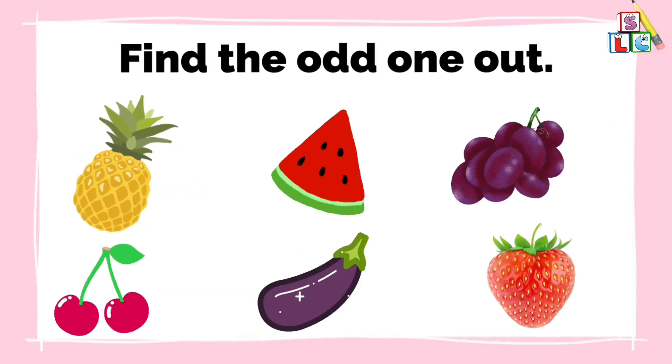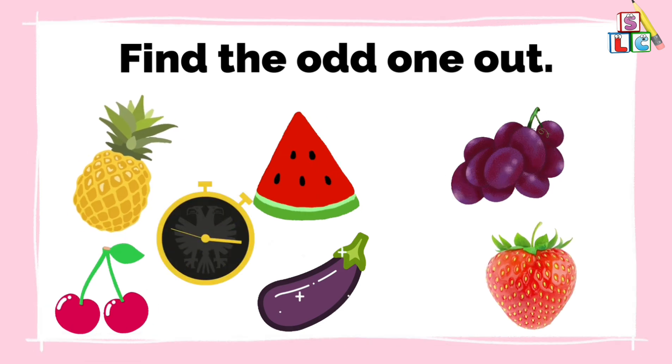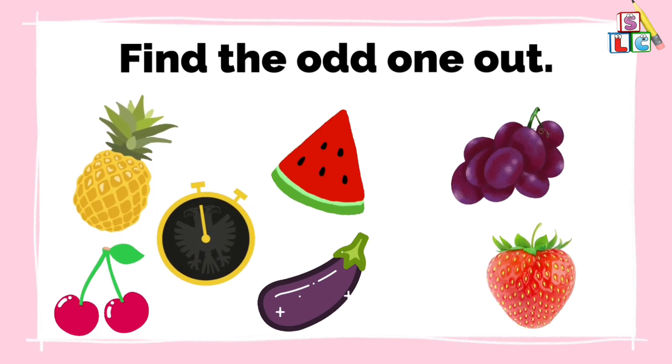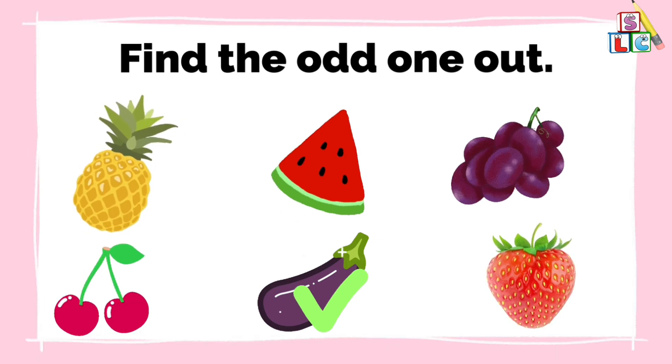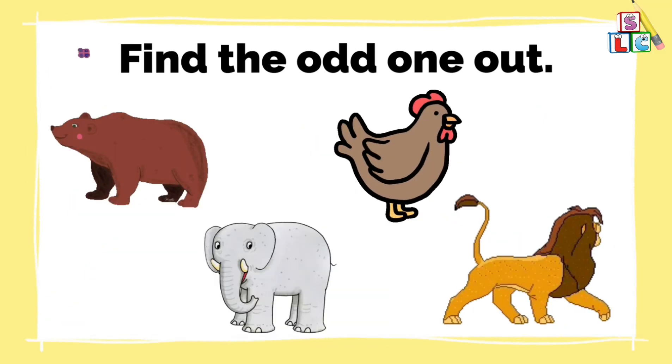Find the odd one out. Find the odd one out.